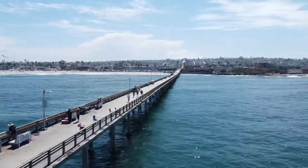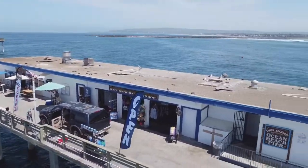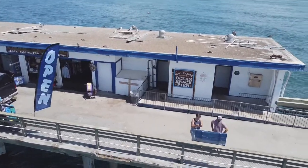If you want to fish you could rent stuff, boogie boards, blah blah blah. But yeah, this is San Diego — come and visit. Check it out, and then I do a little surfing after.